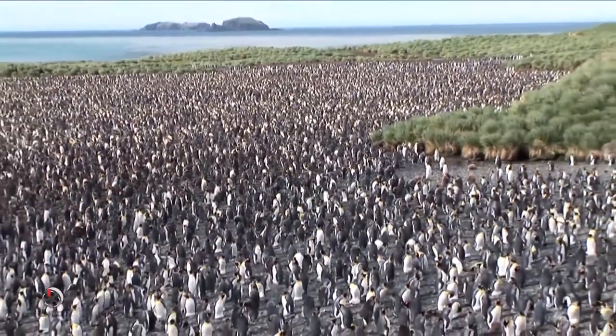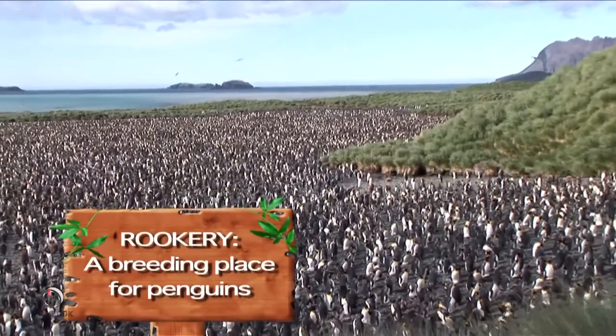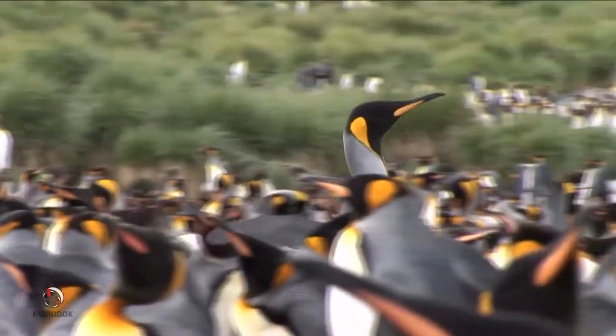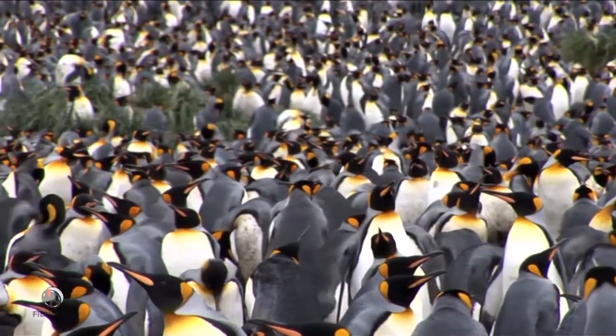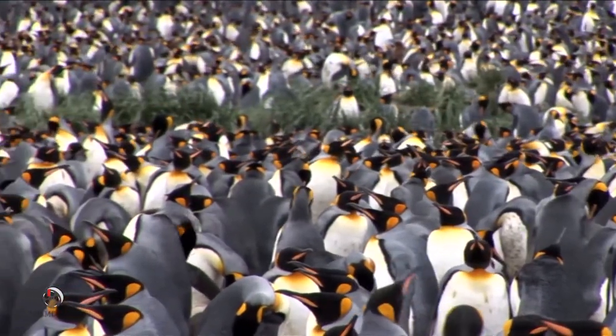Penguins have one mission: to make it back to camp with their bellies full of food to where their little chicks are hungry and waiting. Penguins breed in large colonies called rookeries that can be made up of 180,000 birds or more. In a crowd this size, not even the penguins can tell each other apart. That's why they rely on unique noises and special penguin calls to recognize each other.